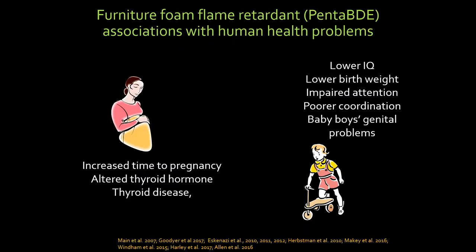Penta-BDE has been really well studied because it was used since the seventies in most furniture — about 5% of the weight of the foam. We've done like an experiment on our whole population — we're the experimental animals for this PBDE experiment. Women with higher levels take longer to get pregnant, have more thyroid disease, and have altered levels of thyroid hormones during pregnancy. During periods when brains are developing, their children can have lower birth weight, lower IQ, impaired attention, and poor coordination. There have been calculations that the average US child has lost three or four IQ points on average due to Penta-BDE flame retardants from their mothers.